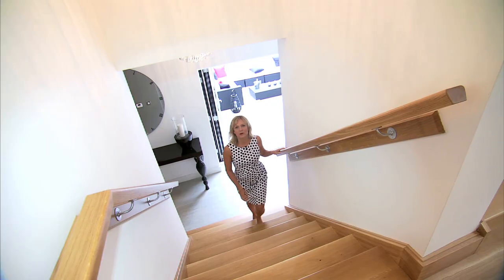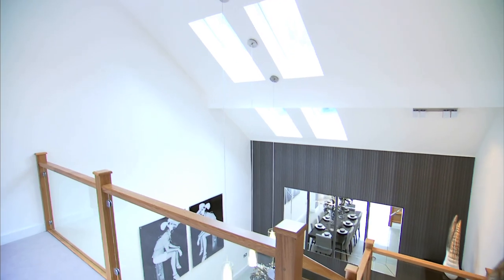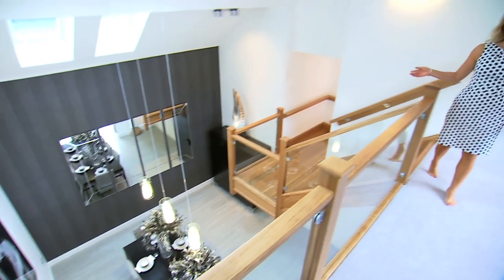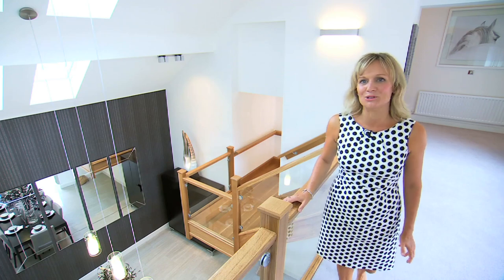The bespoke solid American oak cantilevered staircase is particularly impressive. Integrated inset gleaming glass is set off by stainless steel and adds to the open plan feel. It's a wonderful centrepiece, all hand-finished and polished by traditional local craftsmen. It's simply beautiful.